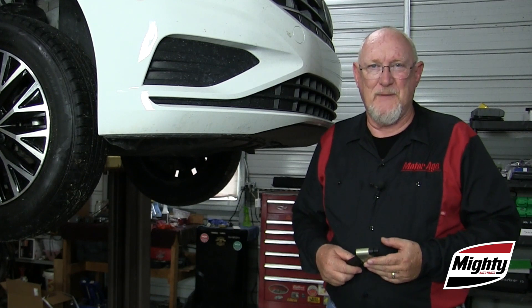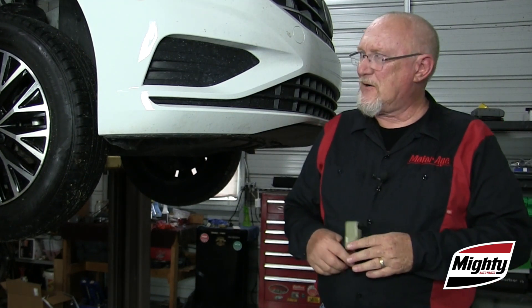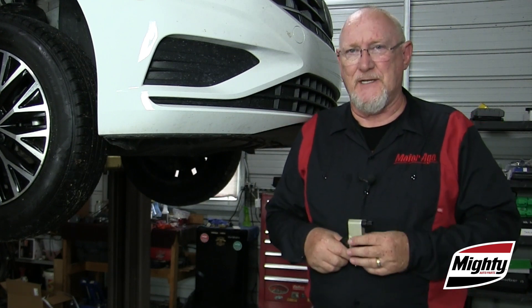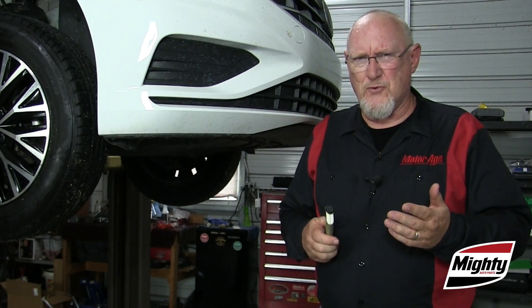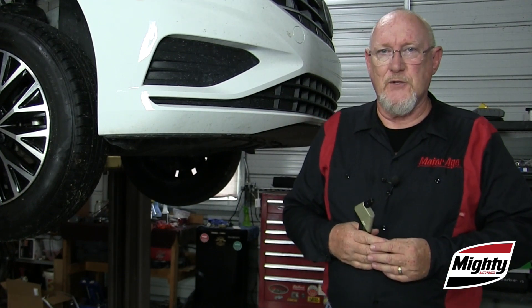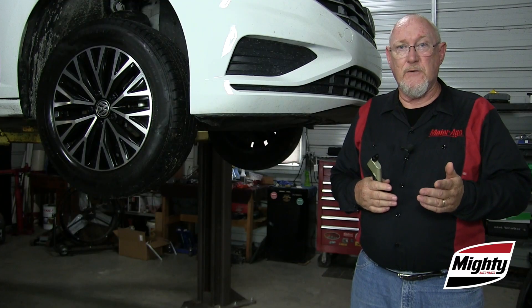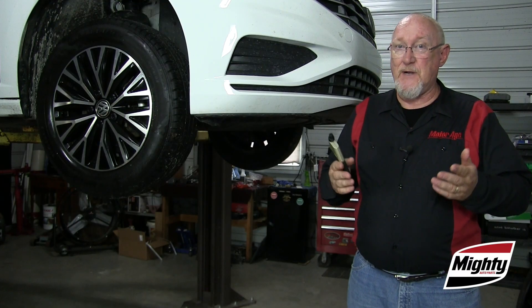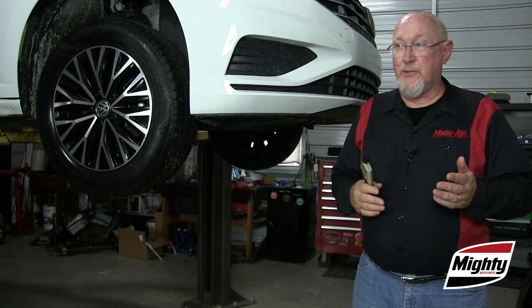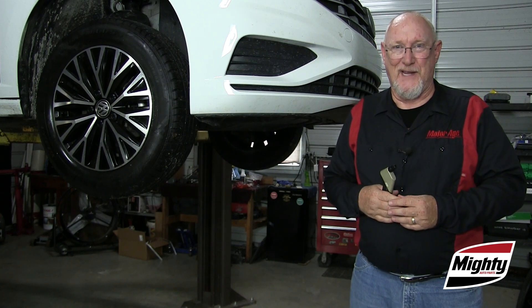One key concept to keep in mind when dealing with indirect TPMS systems: the vehicle has no idea what normal is unless we teach it. Every vehicle has some procedure to place it into what's called learn mode, so it can learn what normal is supposed to be. Keep in mind that there are some service procedures you do every day in your shop that are also going to affect those parameters, requiring you to place the vehicle back into learn mode and teach it all over again.